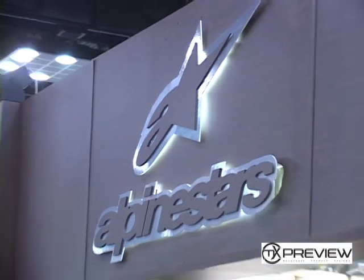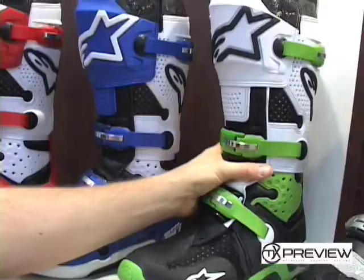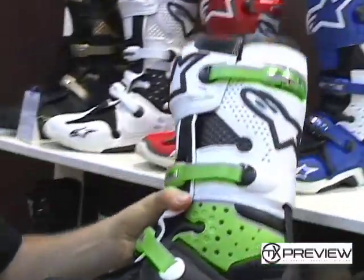Hey, how's it going? It's Tim Collins here with Alpinestars hanging out at Dealer Expo 2009. I just want to go over a couple of our products. We got the new Tech10 colorways over here and just want to talk about the Tech10 for just a minute.